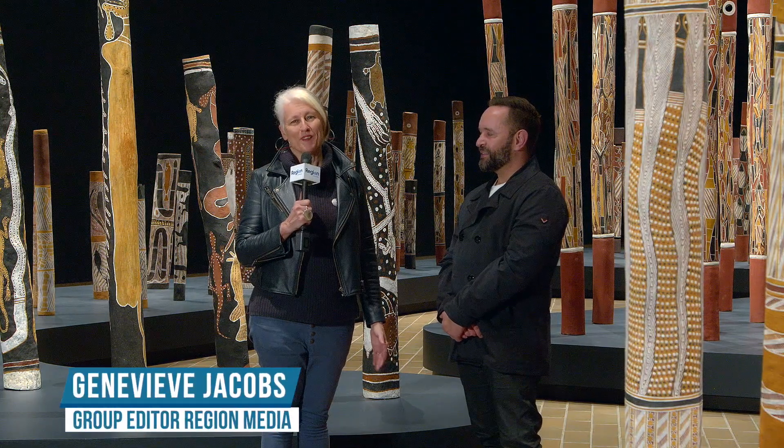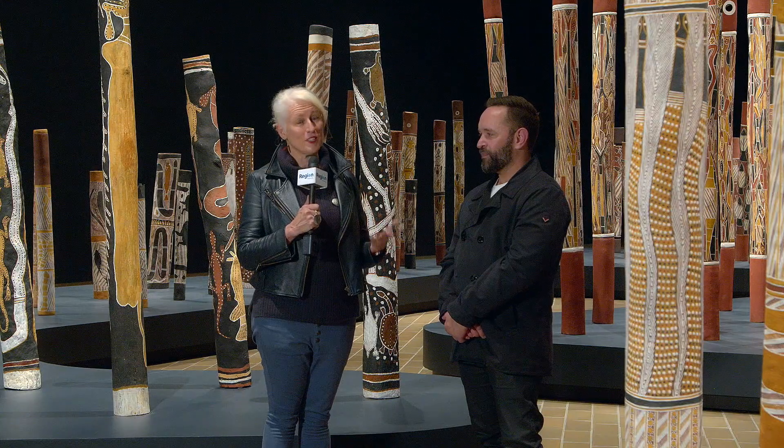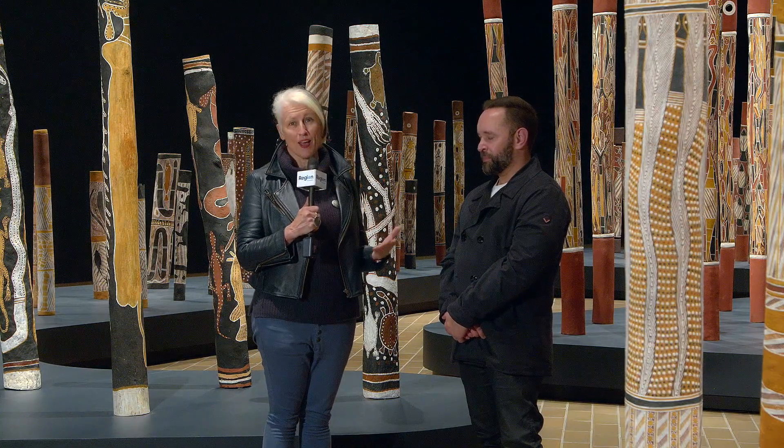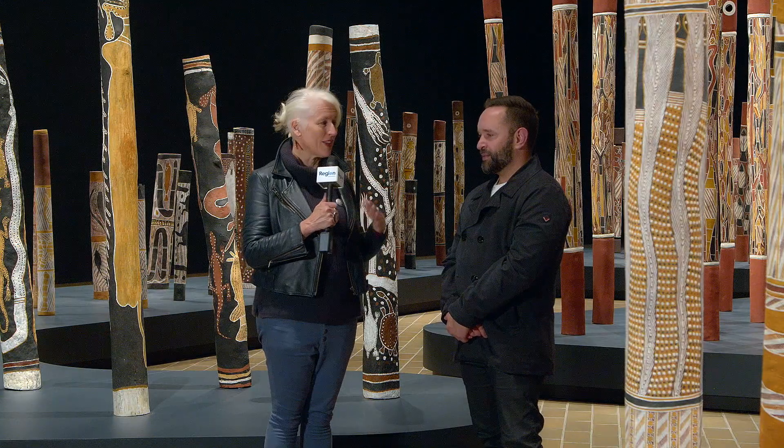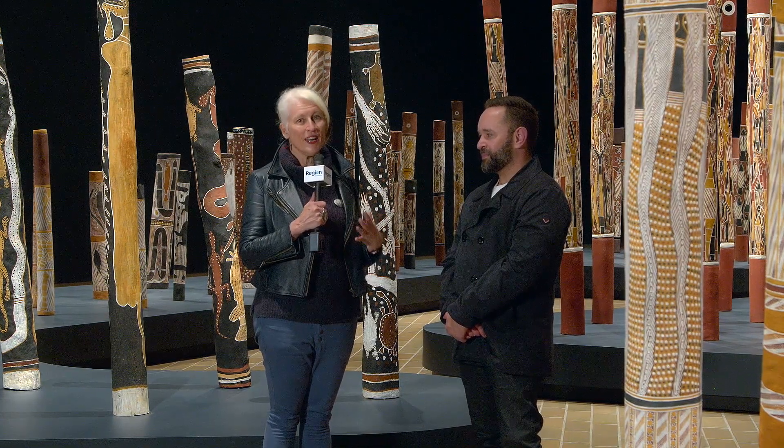Hi, Genevieve Jacobs from Region Media with this week's News Wrap. It is Reconciliation Week and the theme for this year's Reconciliation Week is Be Brave, Make Change. I'm in the National Gallery where that has always been part of the ethos and something very big and very significant has happened.